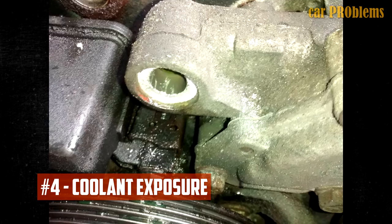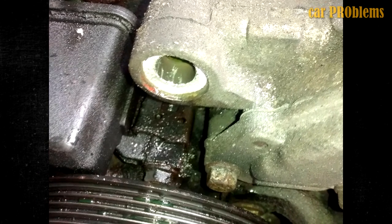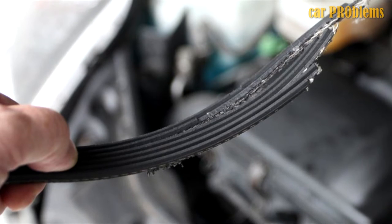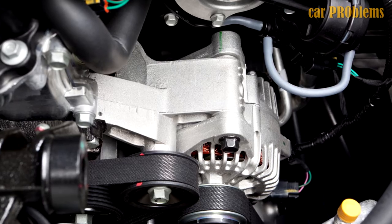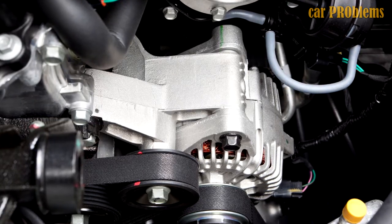Coolant Exposure: Your issues can go beyond mechanical failure. You might also hear squealing if the belt comes into contact with coolant or antifreeze. Exercise caution during maintenance, as even a small amount can cause significant problems. A leak in the hoses can also cause antifreeze to drip onto the belt. In either case, the coolant will harm the belt and cause squealing, and the belt will likely need to be replaced.